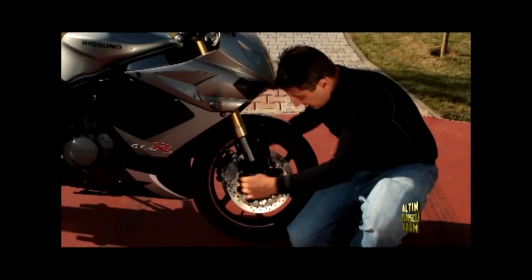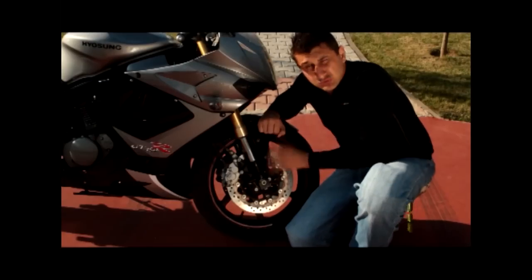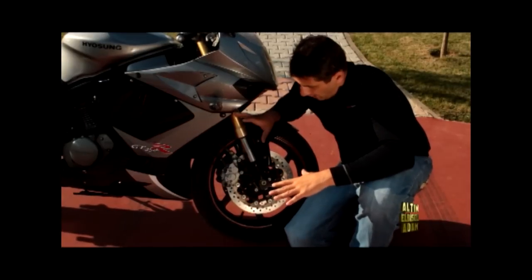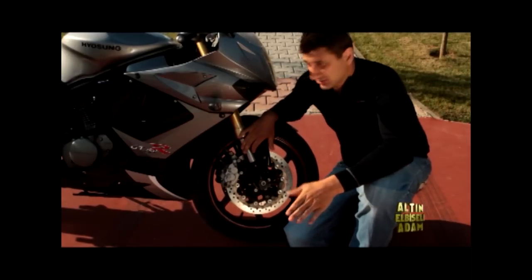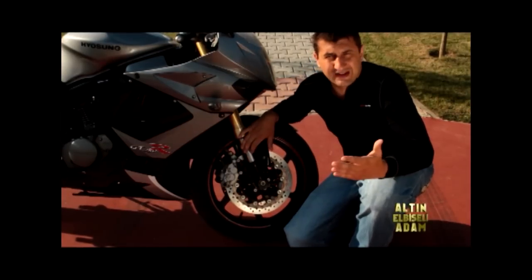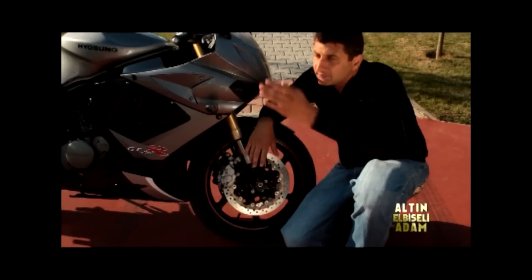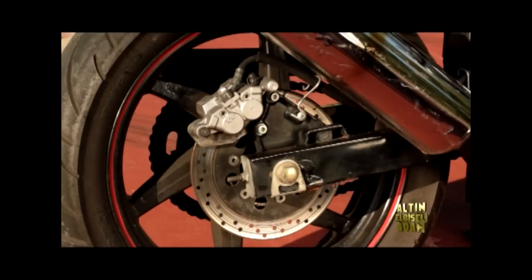Çift disk ve çift pistonlu kaliperler var, iki tane. 250'lik sınıfta bundan eski Aprilia 250'lik iki zamanlılardan beri bu kadar donanımlı ön takım görmedik. Fakat buna rağmen frende hiç kimse yok. Motorun sahibi olan arkadaşımız fren rölesinin yerini değiştirmiş; balatalar da değişecek herhalde. Frende hiç kimse yok, adamı durdurmak mümkün değil. Belki de 250'likler için en iyi giden motor olmasına rağmen durmuyor — öyle hep tren gibi gidiyor. Aynı kaliperi arkaya da kullanmışlar; biraz maliyetten de kırpılmış bu sayede.